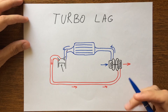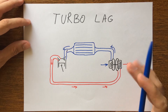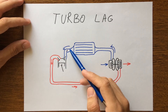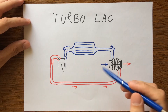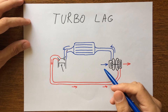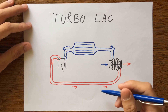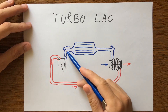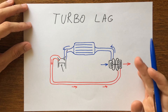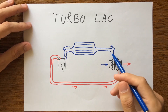Hello guys and welcome. Turbo lag is the delay in response between when the accelerator pedal is pressed and when the engine actually responds with an increase in power delivery. This is usually noticed as a split-second hesitation between the throttle application and the change of power. This can occur even when the engine's RPM are above the boost threshold.